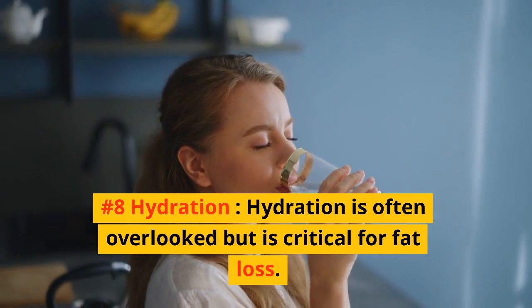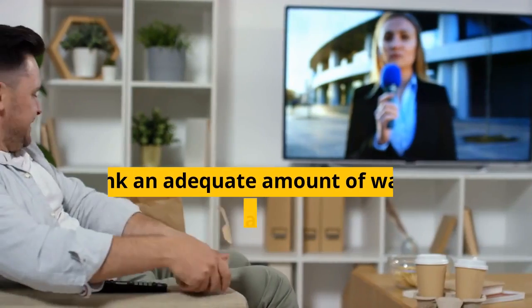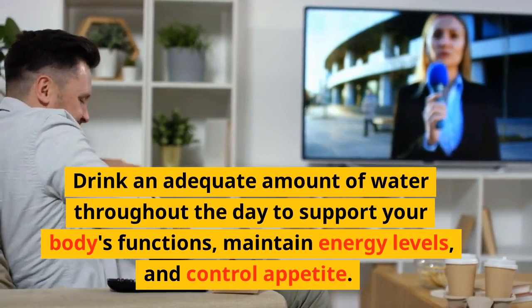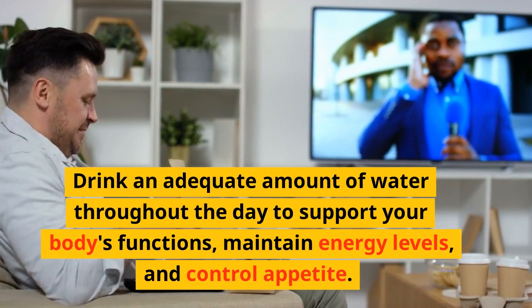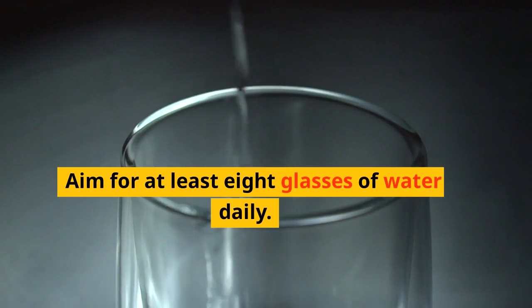Number 8: Hydration. Hydration is often overlooked but is critical for fat loss. Drink an adequate amount of water throughout the day to support your body's functions, maintain energy levels, and control appetite. Aim for at least 8 glasses of water daily.